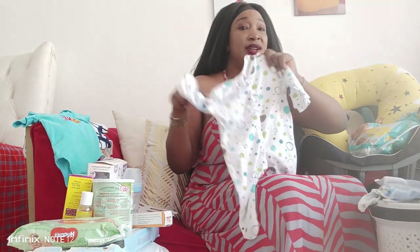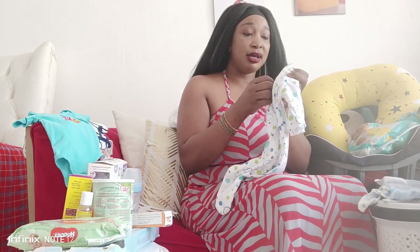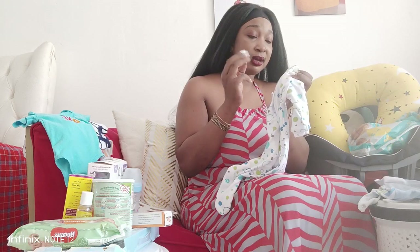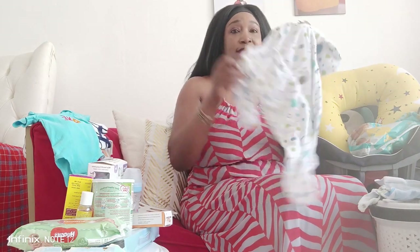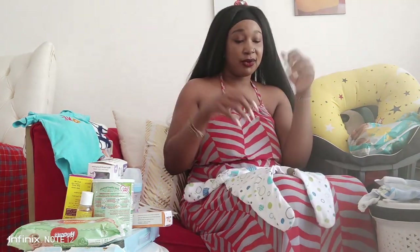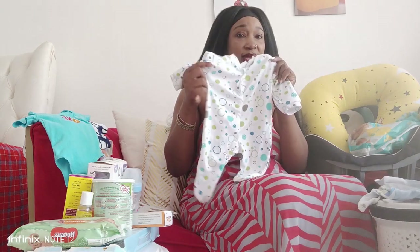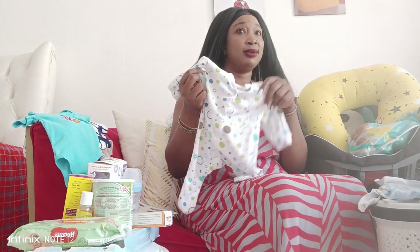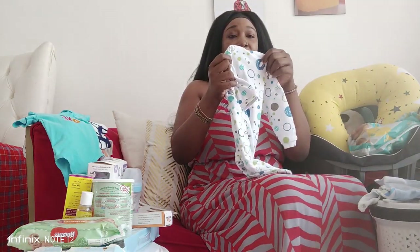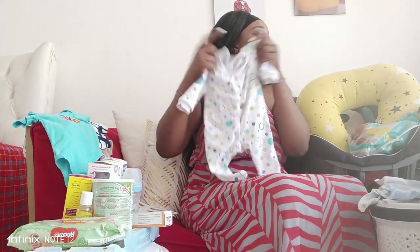These ones were also very important. They usually come in a pack of three - I also bought them at Nila Baby shop. They're for three to six months. I also recommend these ones, they've really helped me. For new ones, I got three of this size - three to six months. They've been very useful to baby Shine.